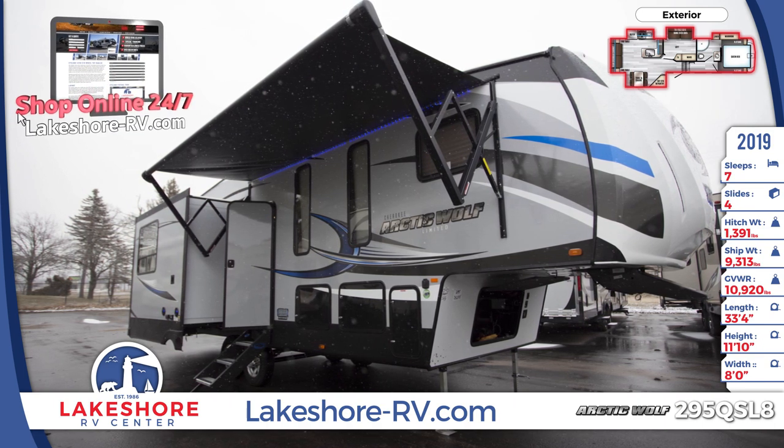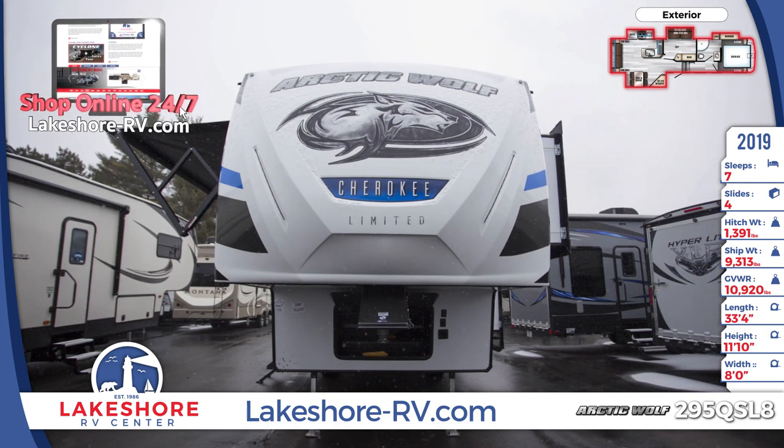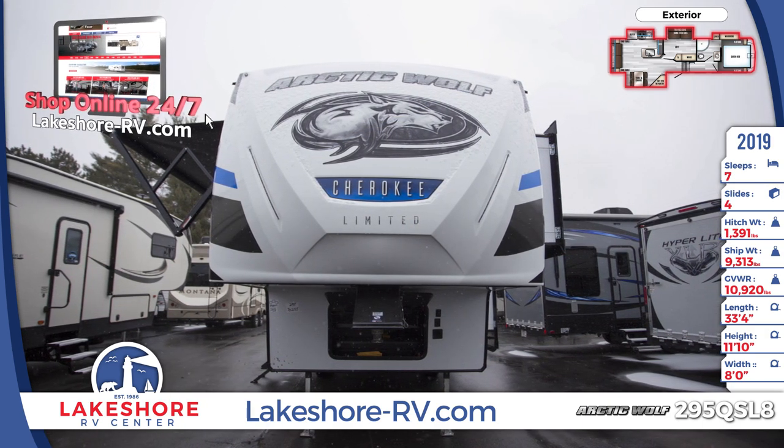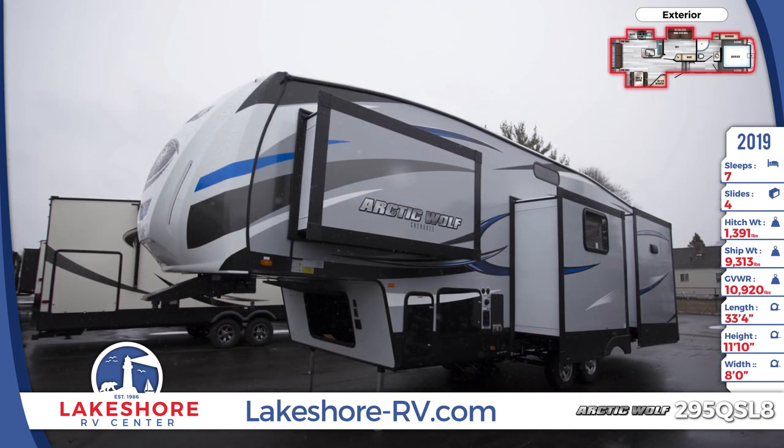This 33-foot 4-inch fifth wheel comes with a gel-coated fiberglass front cap and recessed LED lighting. It has four flush mount electric power slides and multiple exterior storage compartments with easy open slam baggage doors.